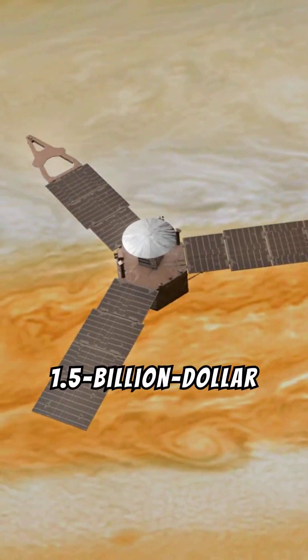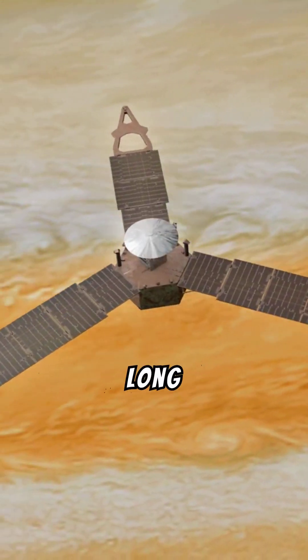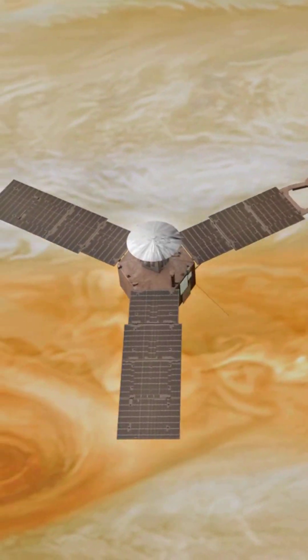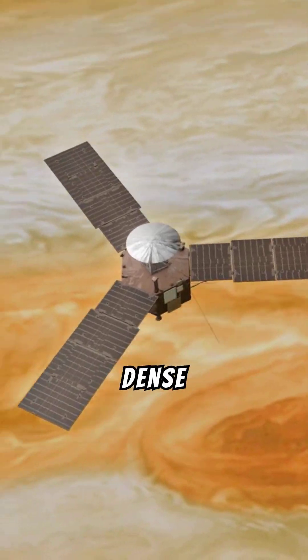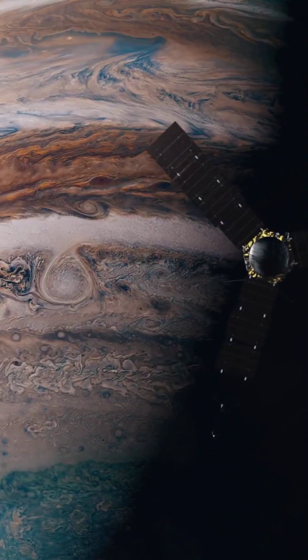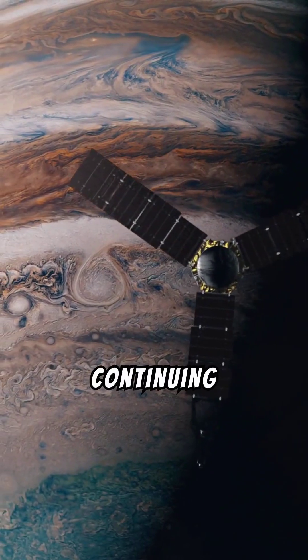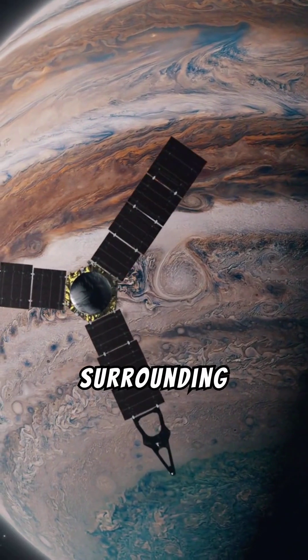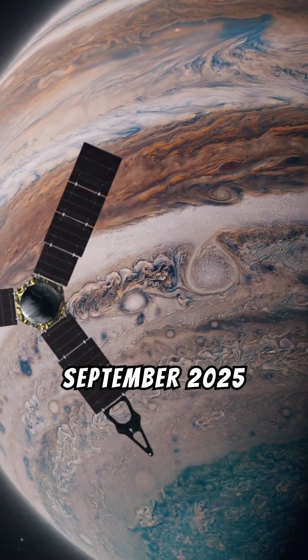The Juno spacecraft, a $1.5 billion mission, had a long journey of five years to reach Jupiter orbit in July 2016. It's probing beneath the planet's dense clouds to learn about its origin and evolution, continuing its investigation of the largest planet, its moons, faint rings, and surrounding environment through September 2025.